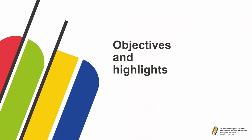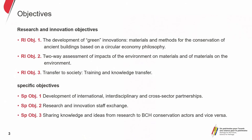Given the audio difficulties, I'm going to introduce the objectives and highlights of the SCORE project. There are two types of objectives: research and innovation objectives, and specific project objectives. Among the research and innovation objectives is the development of green innovations for materials and methods for the conservation of ancient buildings in the context of a circular economy philosophy. The project also looks to observe the interaction between materials and the environment — proposing materials and innovative methods respectful of the environment that minimize their environmental impact while also considering what impact the environment has on these methods and materials.